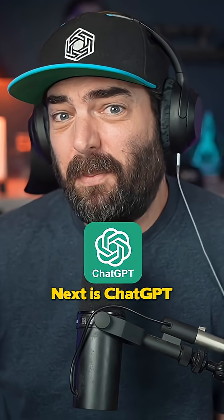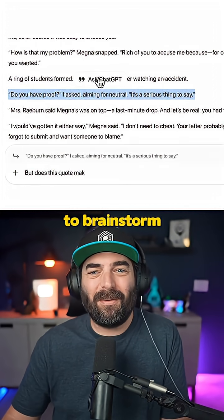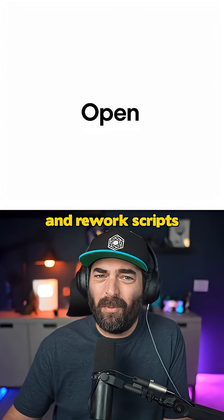Next is ChatGPT. A bit cliche, but it's great for general creative prompts. I use it to brainstorm video ideas and rework scripts.